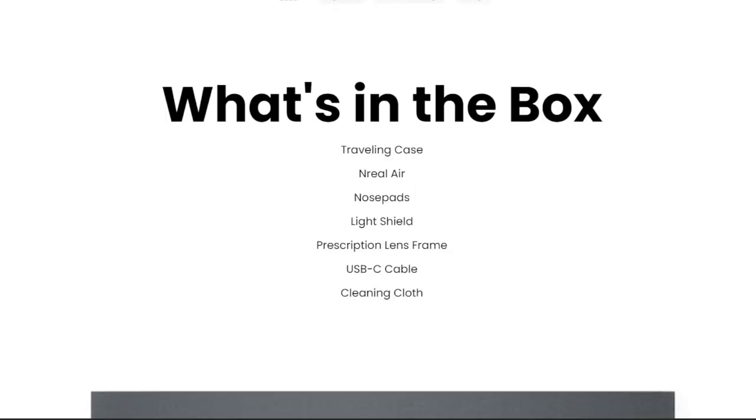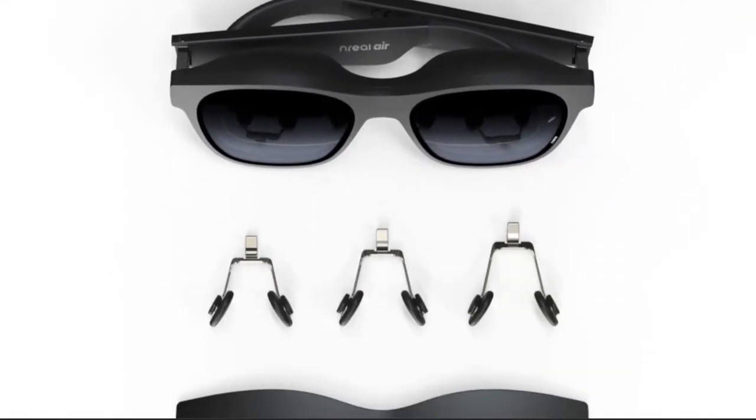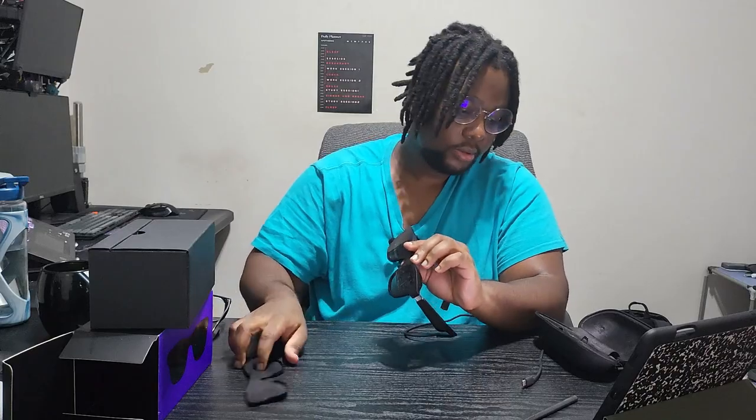The unboxing experience was great. As soon as you open the box, you get a really cool carrying case — very modern and protective. In the box you get a detachable braided cable, prescription lens frames, three nose pads, the case, and cleaning cloths. It's very difficult to describe how cool it is to have a 201-inch screen right in front of your face, feeling like IMAX cinema wherever you go. It performs better in dark rooms, but they include a cool cover that blocks ambient light so you can focus on the AR display.